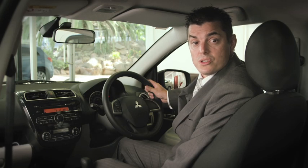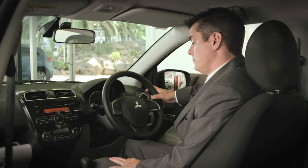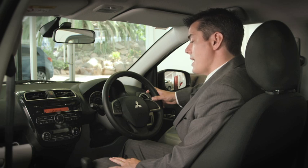To select a song with a voice command, press the voice command button on the steering wheel. Ready. Play. Would you like to play by artist, album, playlist, or genre? Artist. What artist would you like to play? Coldplay. Playing Coldplay. Is this correct? Yes. Playing Coldplay.